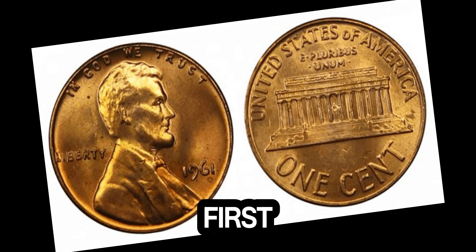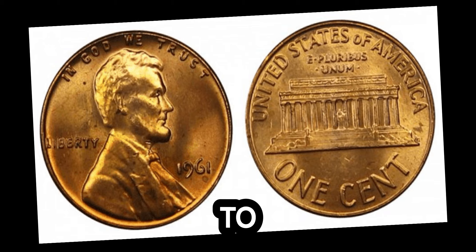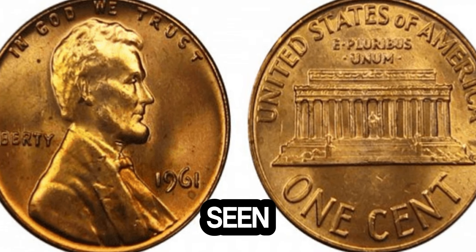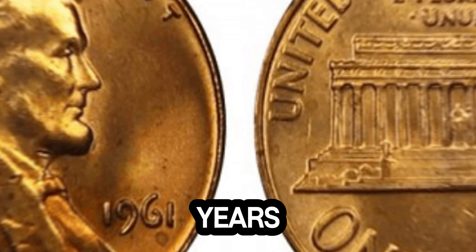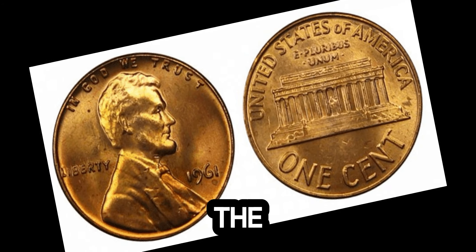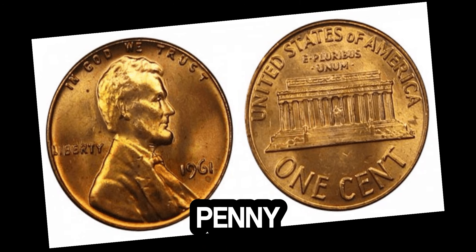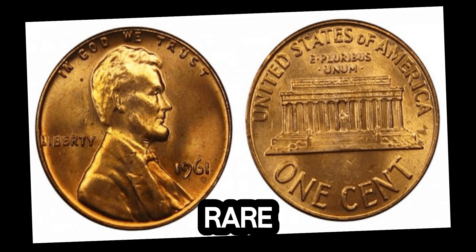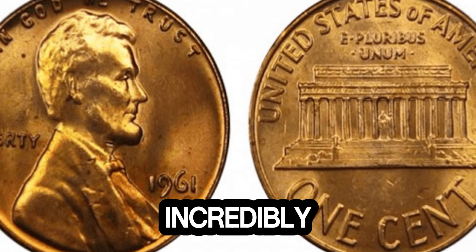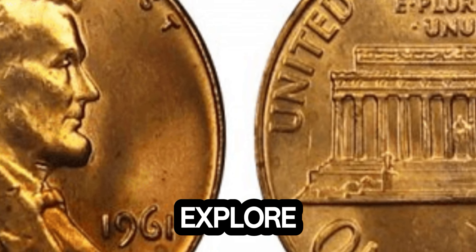Imagine finding a penny in your pocket change that is worth a staggering $1.3 million. The Lincoln penny, first minted in 1909 to honor Abraham Lincoln, has seen many variations over the years. But what makes the 1961 Lincoln penny so special? The 1961 Lincoln penny itself is not typically rare. However, specific characteristics can make certain pennies incredibly valuable. Let's explore what to look for.